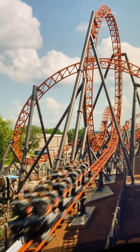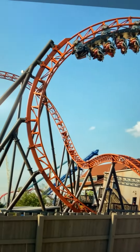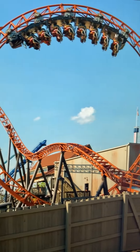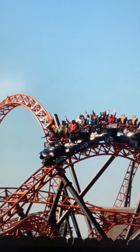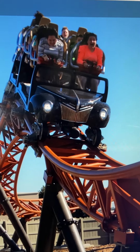The launch is 50 miles per hour right up into a vertical loop, upside down. There are five inversions total on this roller coaster, and it has a very twisty layout. Look at all that track — so much going on here. Two launches as well.